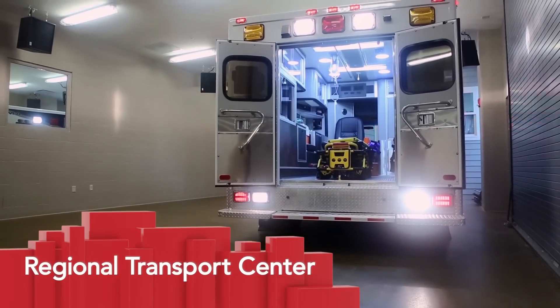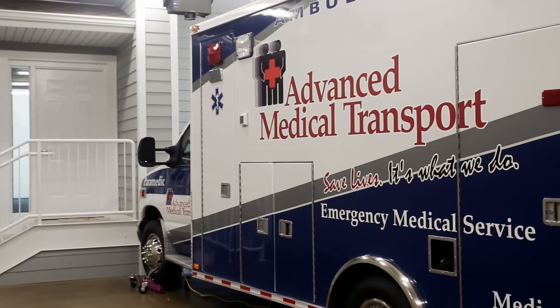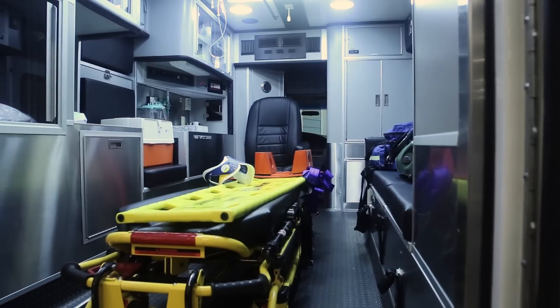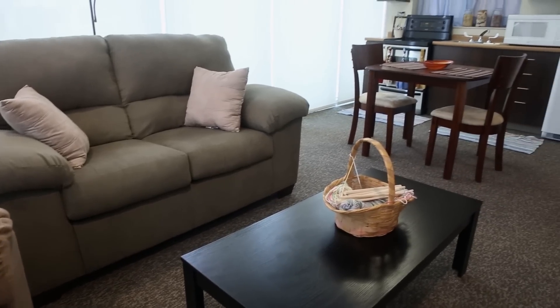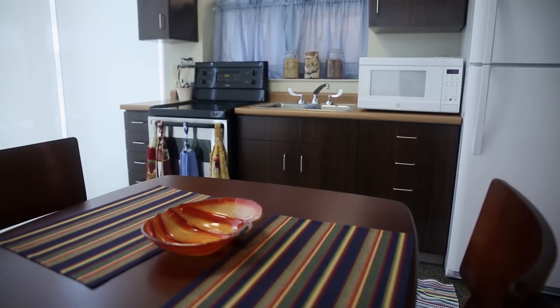The Regional Transport Center has two parts. The garage contains an ambulance, allowing pre-hospital emergency personnel to practice working in the tightly enclosed space. The garage also contains space for a wrecked car, allowing practice of vehicular extractions, while the fully furnished apartment allows simulation of emergency rescues and home health scenarios.